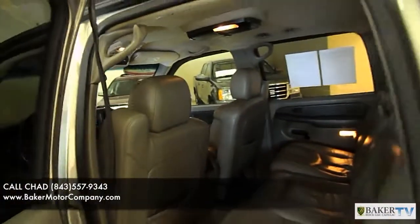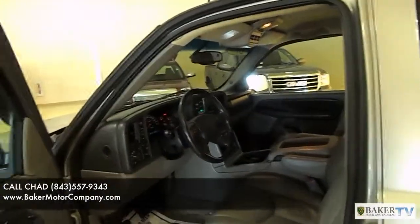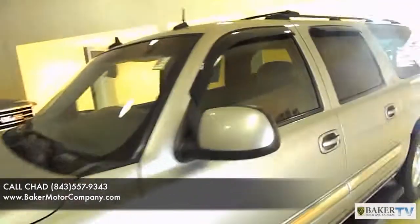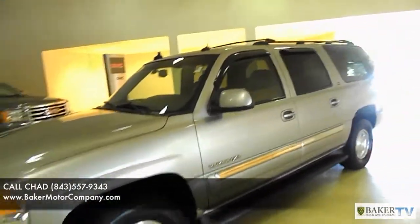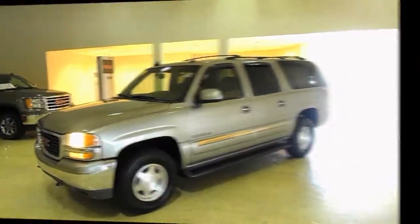Not bad. This is one of those vehicles where you're watching it online and seeing the condition of it. The next step would be to come in and test drive the vehicle and make sure it's up to your standards. Thank you for watching with us today. You can also see more information about this vehicle at bakercadillac.org. We'll see you soon.